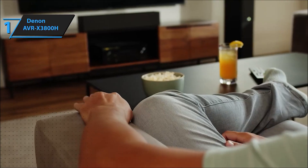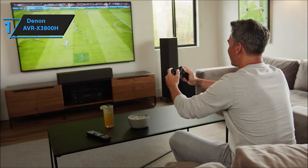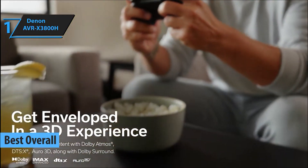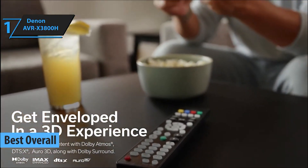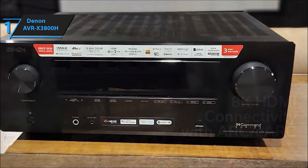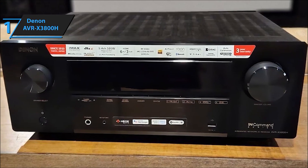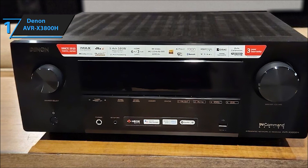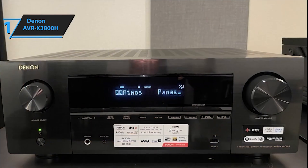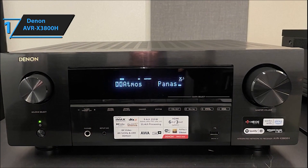Topping our list of the best home theater receivers of 2024 is the Denon AVR-X3800H. It's a game-changer, folks — renowned for its stunning audio clarity, remarkable power, and tech wizardry, the maestro of immersive soundscapes. Immerse yourself in an exceptional audio-visual journey with the Denon AVR-X3800H 9.4-channel AV receiver, equipped with 9-channel amplification capable of delivering up to 180 watts per channel, processing up to 11.4 channels when paired with an additional stereo amplifier.